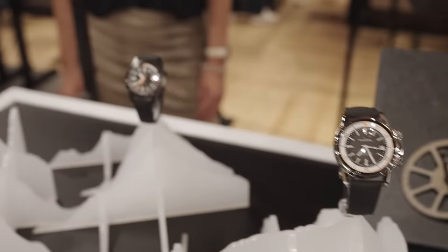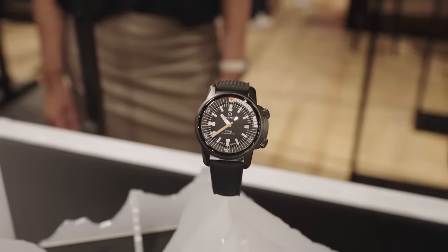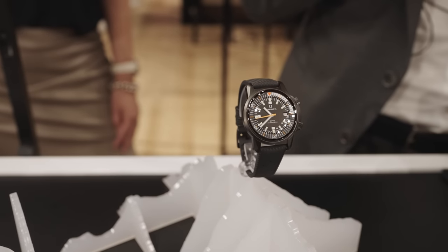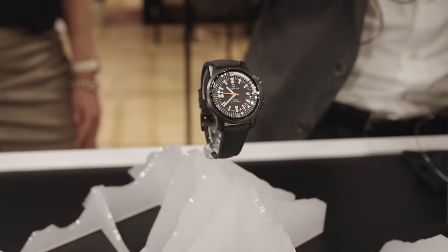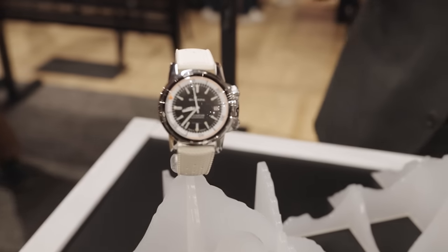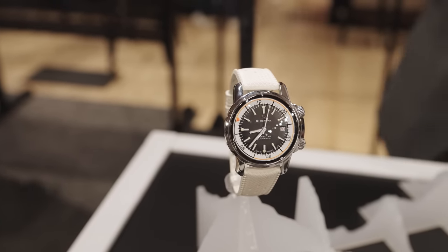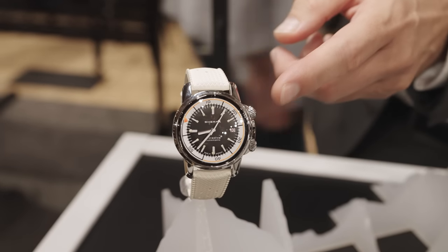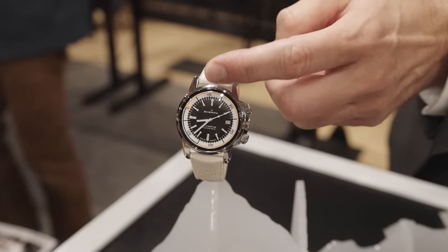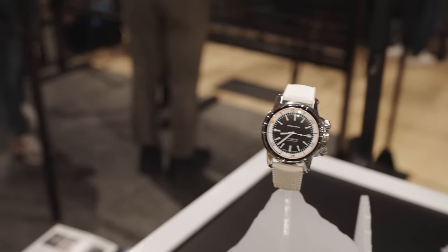Both of them are very unique, real compressor watches featuring compressor crowns which we make ourselves, and the compressor case back — both of them sealing themselves better the deeper you go and dive. Both of them are 200-meter certified waterproof, and as you can see in the video, they both feature two crowns. One of them is manipulating the dive bezel, which is inside under the glass. The other one is the usual time, hand, and date manipulating crown.